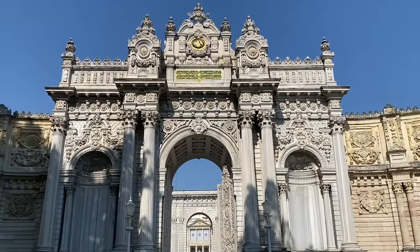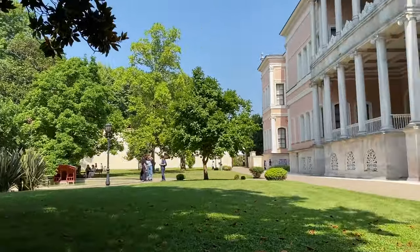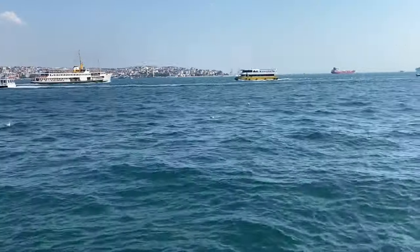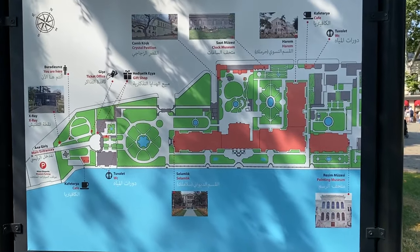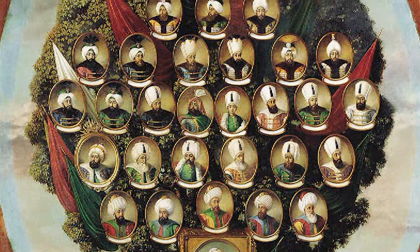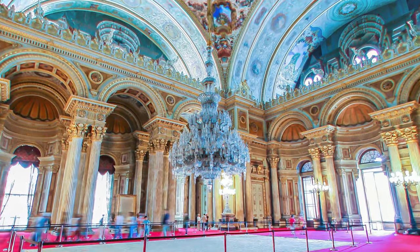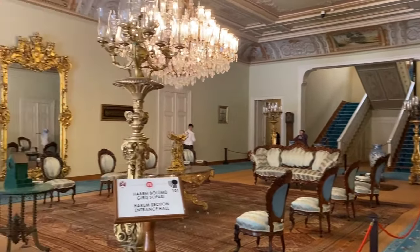The biggest palace in Turkey, and one of the biggest in the world, that bankrupted an empire. Dolmabahçe Palace is one of Istanbul's top tourist attractions, thanks to its exquisite craftsmanship, waterfront setting, and the glimpse it offers into Turkey's illustrious Ottoman and Republican past — a past that saw the rise and fall of six Ottoman sultans, the passing of Turkey's founding father Mustafa Kemal Atatürk, and the world's biggest chandelier, all presented in sumptuous style with 100 kilograms of pure gold.